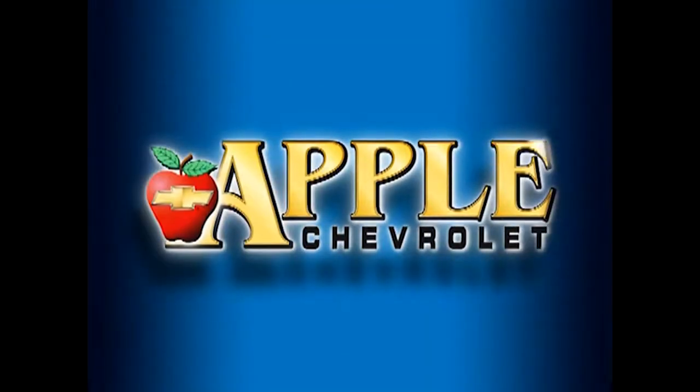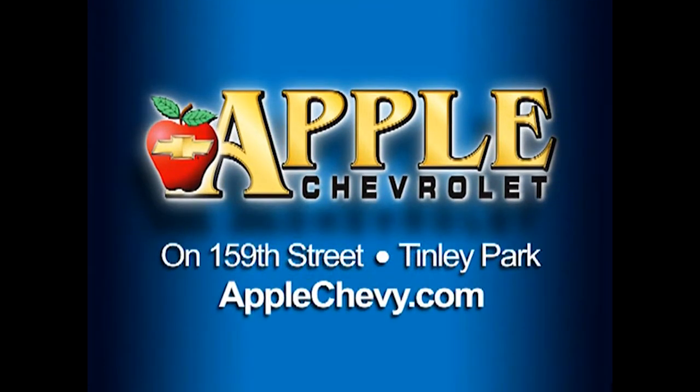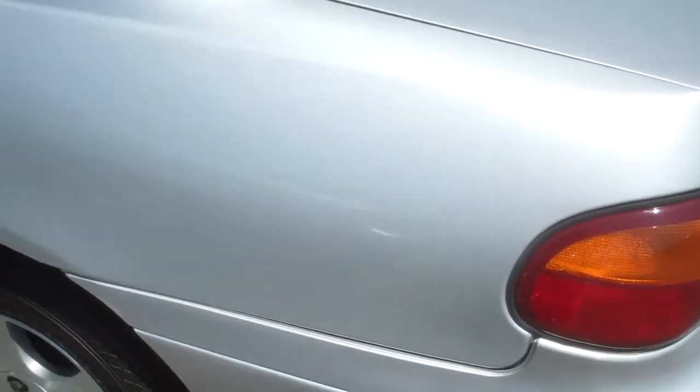When you're shopping for a Chevy, hit Apple Chevrolet. Hey Jeff, Dan McGowan.